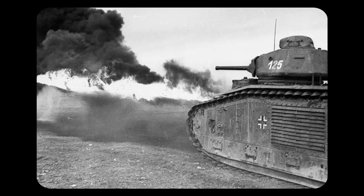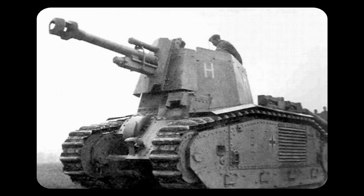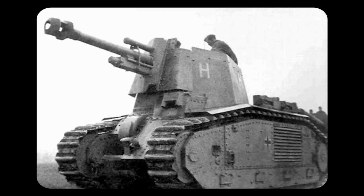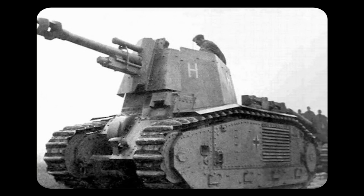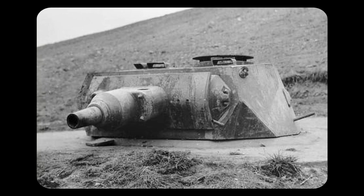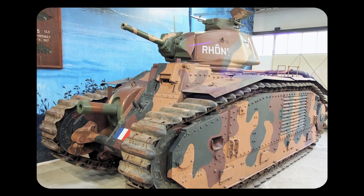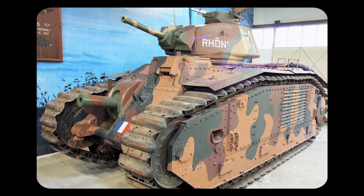After France was captured, a few Char B1s were converted into flamethrower tanks by the Germans. Char B1s were also converted into supply vehicles, training tanks, self-propelled artillery guns, and even used as tank turret fortifications on Normandy and the Atlantic Wall. After the Second World War, the tank was fully retired, and 11 Char B1s currently exist on display in museums.